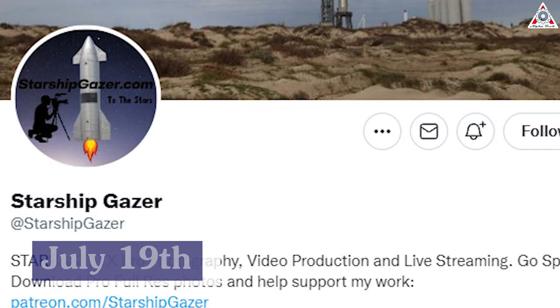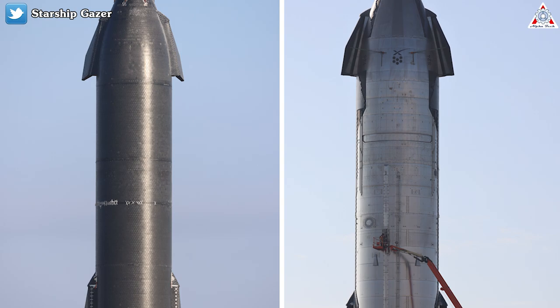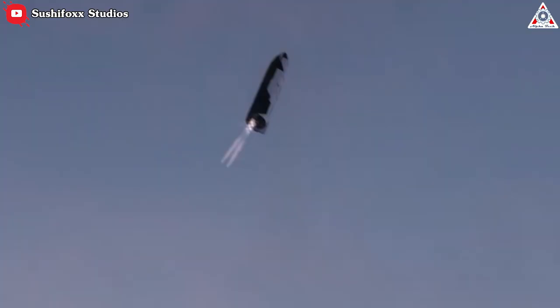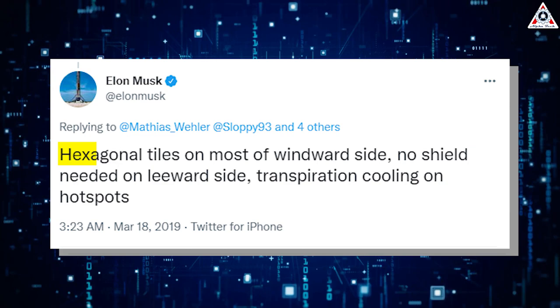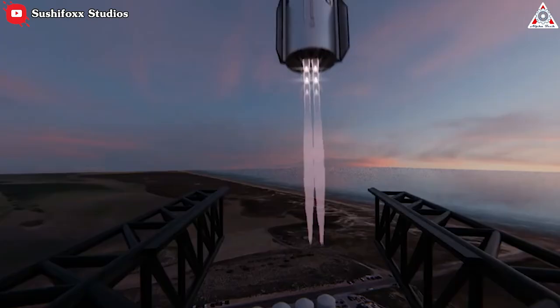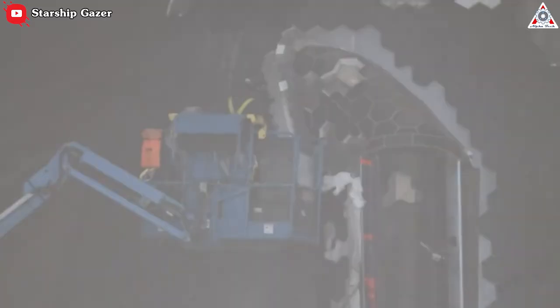On the 19th of July, Starship Gazer took pictures of Starship 24's windward and leeward sides. Close inspection reveals that the tile laying is now much more even than it was previously. The tiles are designed to cover the side facing the earth as the massive vehicle makes its descent belly first. Hexagonal tiles on most of the windward side, no shield needed on leeward side, must clarify in 2019. A transpiration cooling system, meanwhile, will make sure Starship will be ready to fly again immediately after landing, according to Musk.